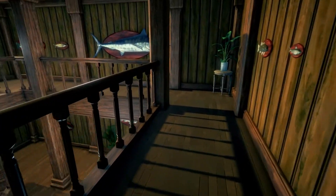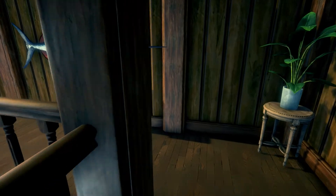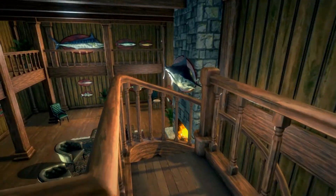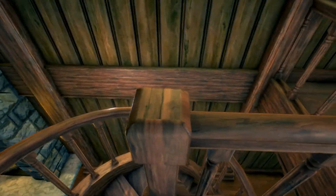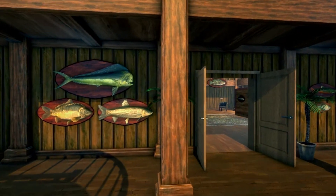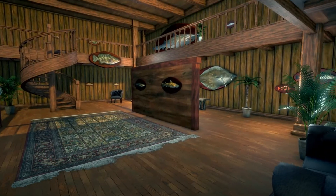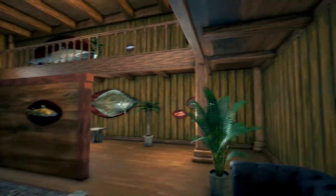Just when you think it's all over, I have another room full of fish. I'm going to go downstairs and into the next room. We'll start over this side this time.